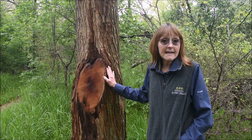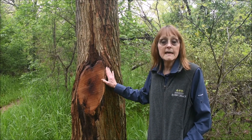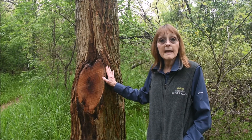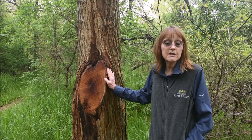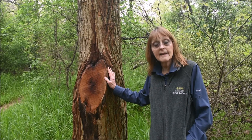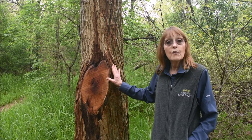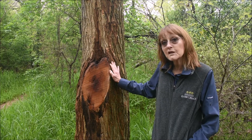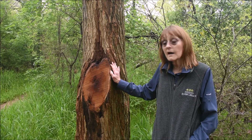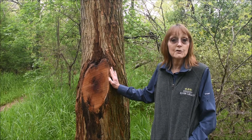The fun fact about this tree is that even today the wood is prized for making bows, and as far back as the Native Americans used to use this wood in trade — they could get as much as a horse and a blanket for the wood from this tree. It is that valuable, and in fact these trees do not grow up in New York, but the wood from this tree has been found as far away as New York.